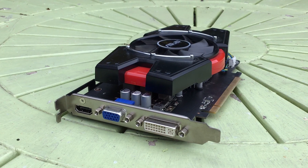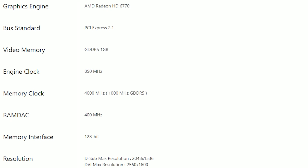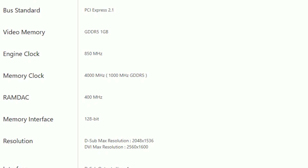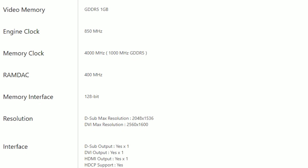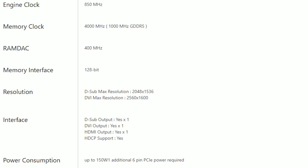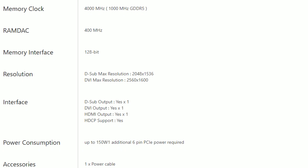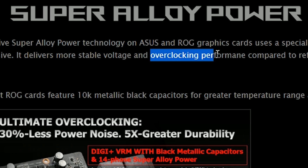We've never reviewed one before though, so why not see how it handles itself in modern games. This ASUS 1GB version has an 850MHz core clock, 1000MHz memory clock and requires one 6-pin connector to function. It also features exclusive super alloy power technology which makes use of a special alloy formula that's highly heat resistant, magnetic and anti-corrosive, leading to better voltage stability and according to the website, overclocking performance.